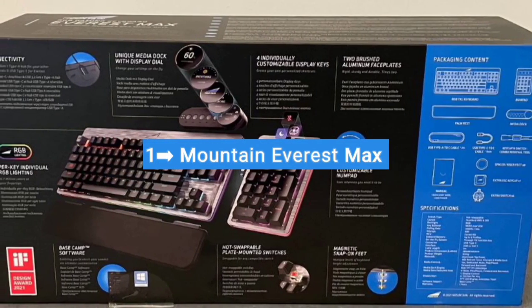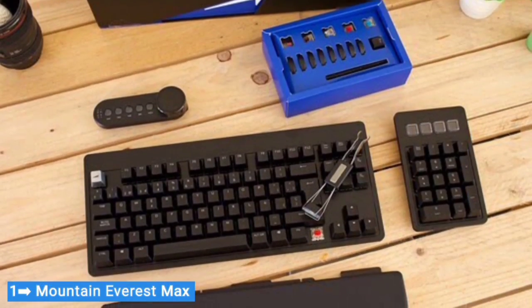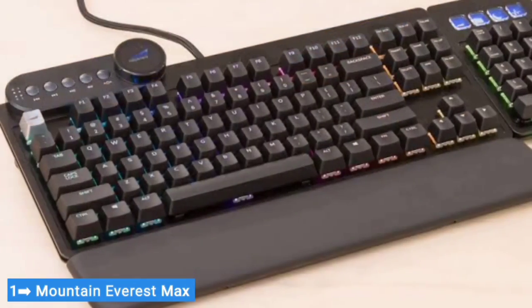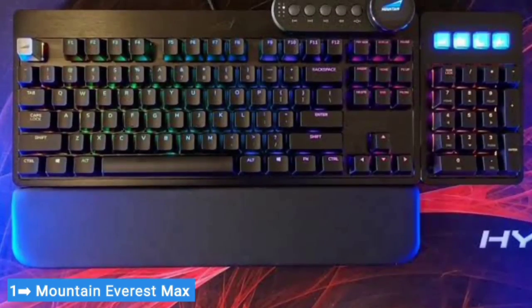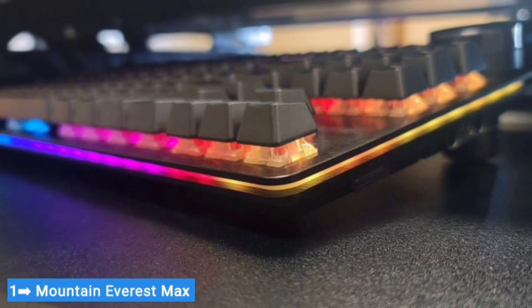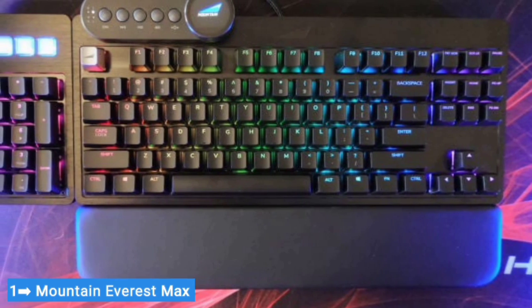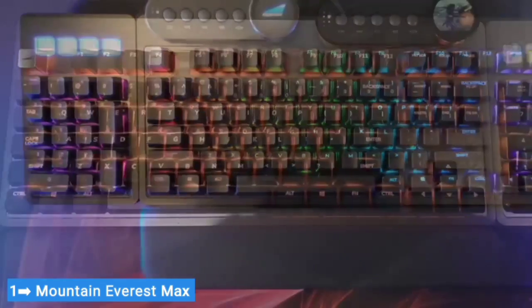Number one: Mountain Everest Max. The Mountain Everest Max is technically a full-size gaming keyboard — I say technically because it's modular. The main chassis looks like a conventional 10-keyless board. The Max also includes a number pad that can be attached to either side, and a multi-function media dock that can attach to either the top left or top right of the main chassis. This flexibility, its build quality, and other features make it a strong contender, especially for folks who prefer the number pad on the left.